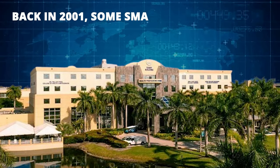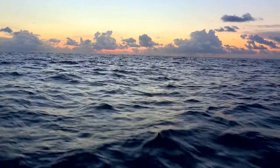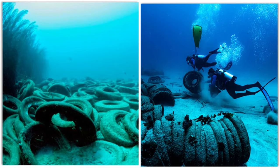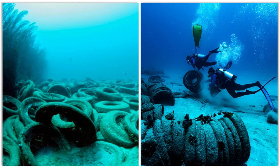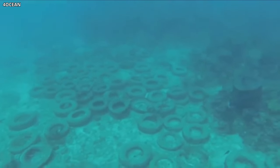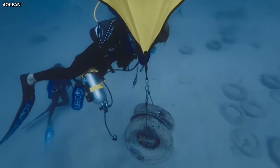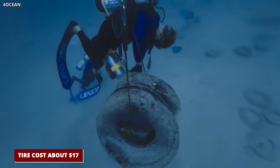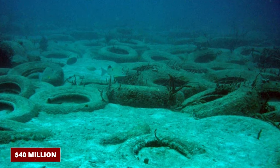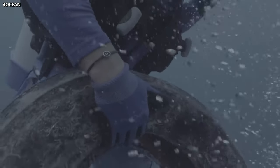Back in 2001, some smart folks from Nova Southeastern University got a $30,000 grant to start cleaning up the mess. With this money, they were able to send divers down to the bottom of the ocean to gather up 1,600 of those rogue tires. In the grand scheme of things, that's a drop in the ocean — pun intended. For three decades before this effort, pretty much everyone turned a blind eye to the underwater tire graveyard. When they finally did get moving, pulling up each tire cost about $17. If you did the math for the whole mess, cleaning up the entire reef could run anywhere from a staggering $40 million to an eye-watering $100 million.